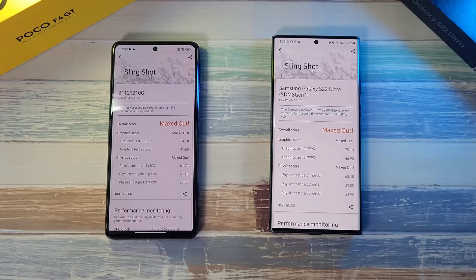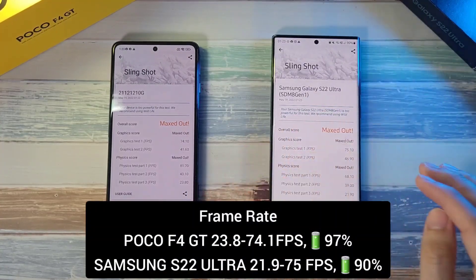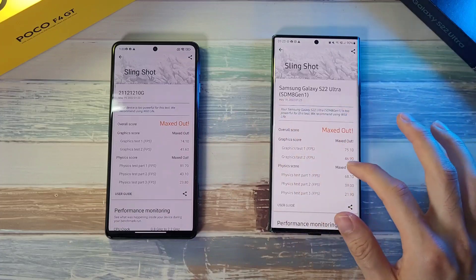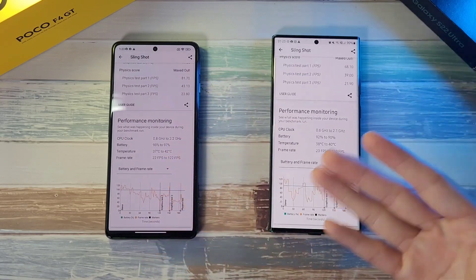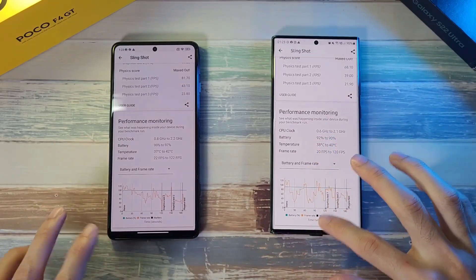We are done on both phones. In terms of scores, both phones are maxed out with FPS at about 75. There's a slight edge for the S22 Ultra in graphics score, but the F4 GT comes back with the physics score. You can screenshot this if you want to see how the scores compare on both phones.